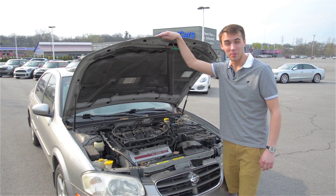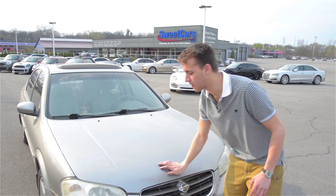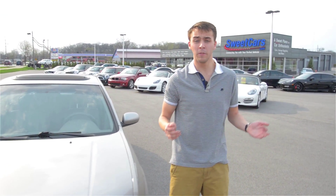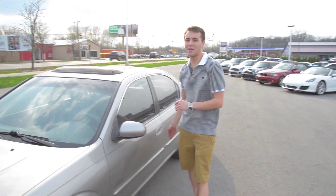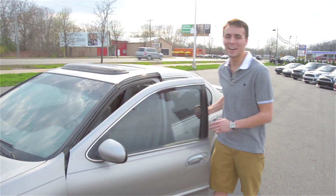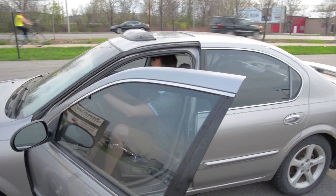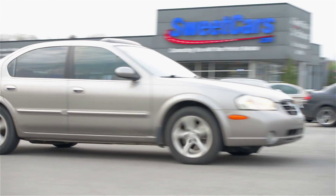The Nissan Maxima sports a 3.0-liter V6 engine. Those mediocre specs, coupled with the age of this particular machine, result in a vehicle that is maintenance-free — a perfect ride for those who don't want to spend all of their money intended for college education on their car.